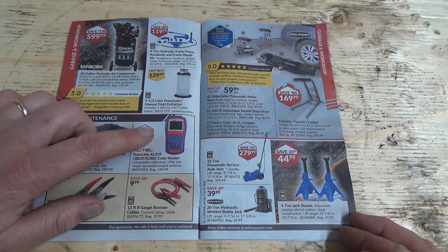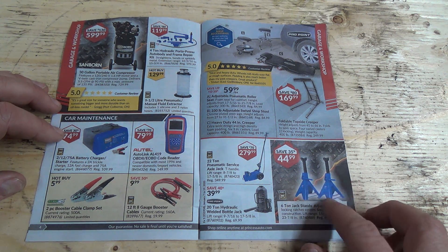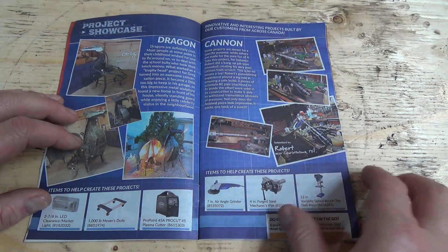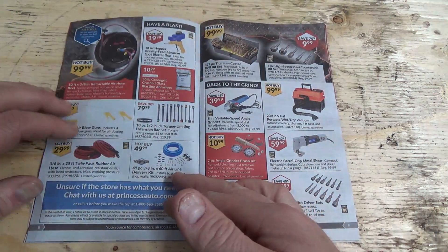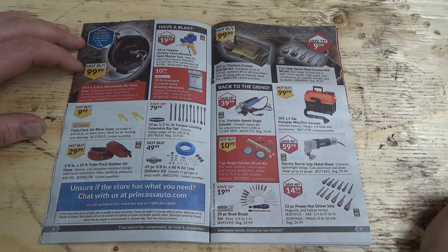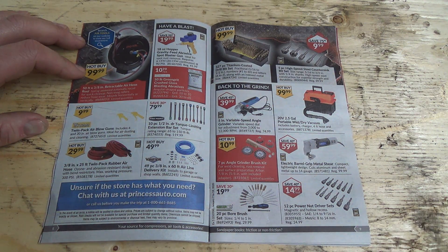We got some battery cable boosters and clamps. There's one of those testers for your OBD2. Some jack stands. And there's a pretty good deal for air hose — 50 foot 3/8th retractable air hose. It's not gonna do much good if you don't have a good compressor though, if you know what I mean.